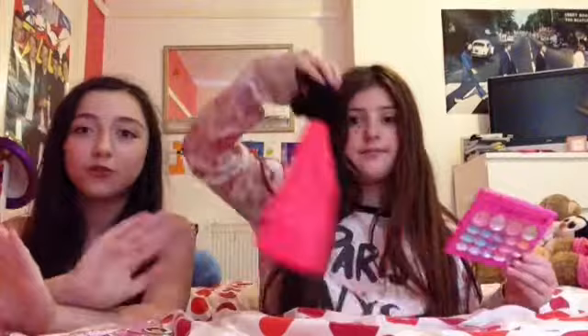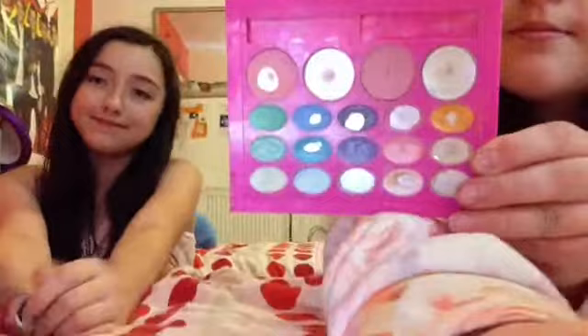Hey guys, today I'm going to be doing the blindfolded makeup challenge with Emma from Blistick Buddies. Let's get started. This is how it works: one person is blindfolded with the hat and they have to try and do the other person's makeup while blindfolded. We're using all this makeup because we don't want to use normal makeup. Emma is going first, let's get started.